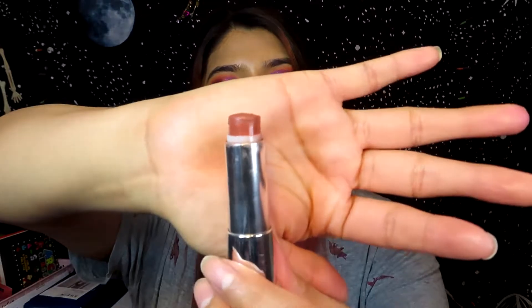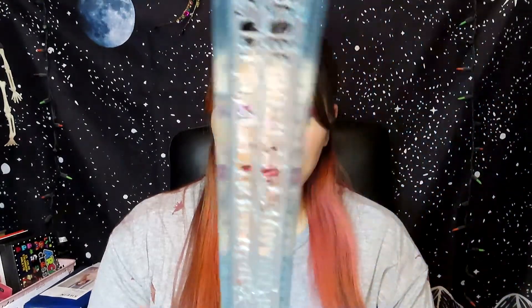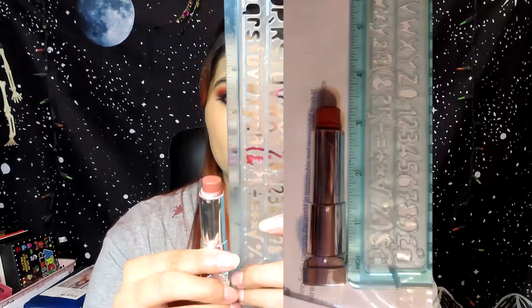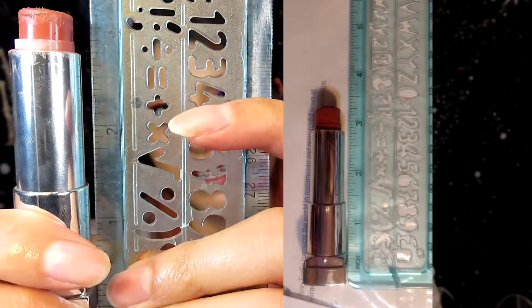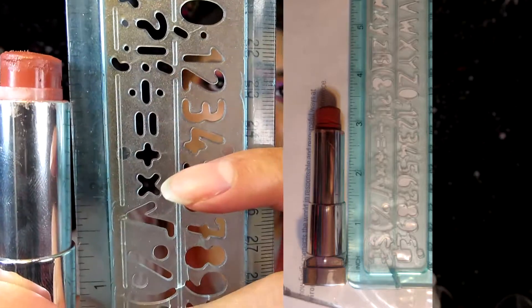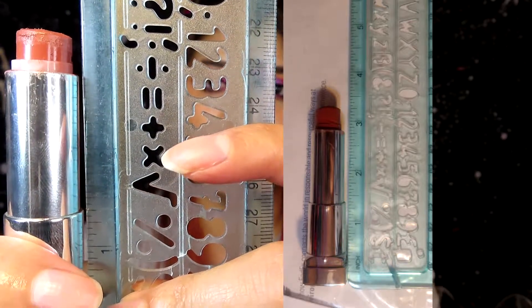I only used this lipstick six times this past month, which I feel like isn't too bad, but I could have done better. This is what the lipstick looks like — it's almost done, which makes me really happy. I'm going to put up a picture of what it looked like last month so we can compare. Right now it's just a little bit above three inches. I feel like I could actually finish this in about two months if I use it almost every single day, which I should just do.